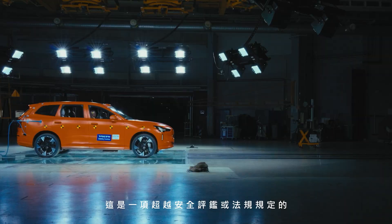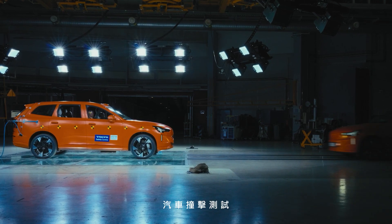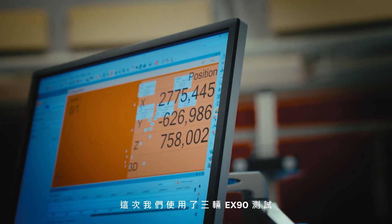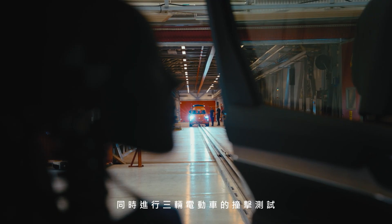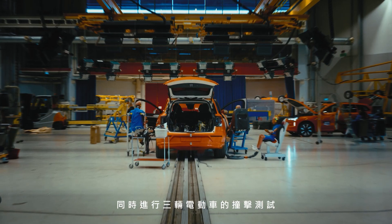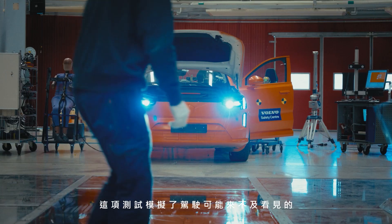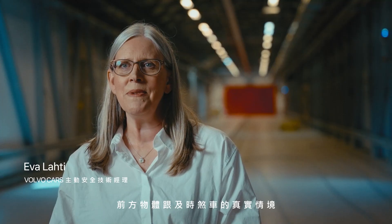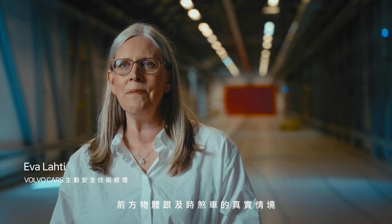This is a car-to-car crash that is not required in any safety rating or regulation. We have three EX90 cars in this test — the first ever public test with three electric cars in a single sequence. This test recreates a typical real-world scenario when the driver might not be able to see an object and brake in time.